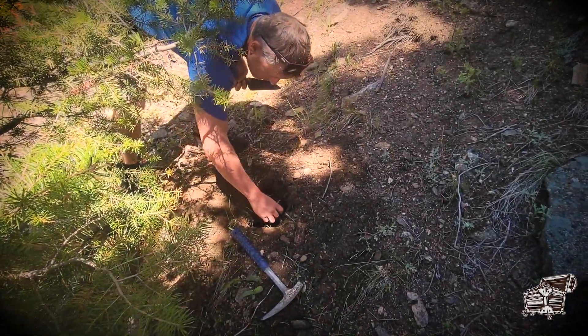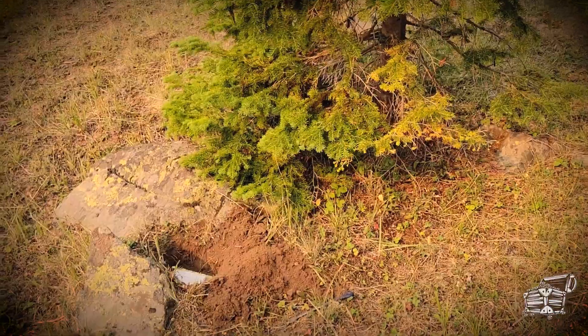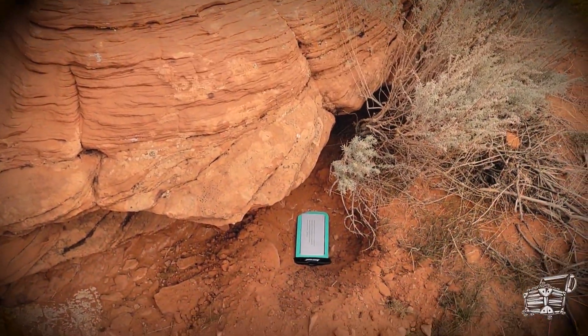Each one of them has a hundred dollar bill in it in a waterproof case. The treasures are all over the place and it's your job to go find them. Dig them up and it's yours to keep. So here are the clues.